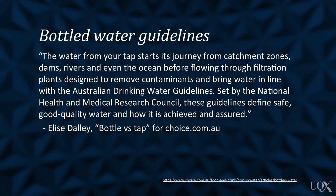In the article titled 'Bottle vs Tap,' written by Ellie Stelly, she states the treatment of tap water has to follow strict guidelines. The water from your tap starts its journey from catchment zones, dams, rivers and even the ocean, before flowing through filtration plants designed to remove contaminants and bring water in line with the Australian drinking water guidelines, set by the National Health and Medical Research Council. These guidelines define safe, good quality water and how it is achieved and assured. This means that tap water in Australia is very safe to drink.